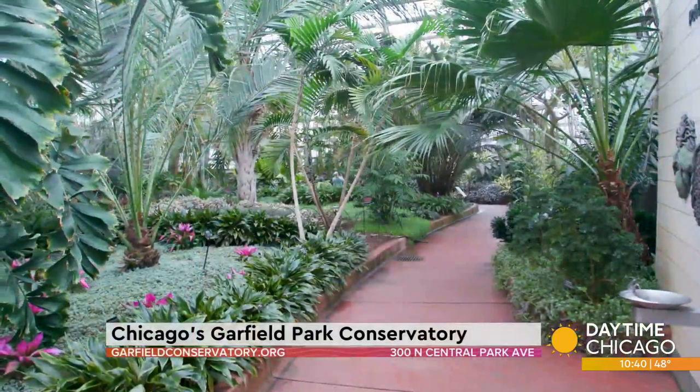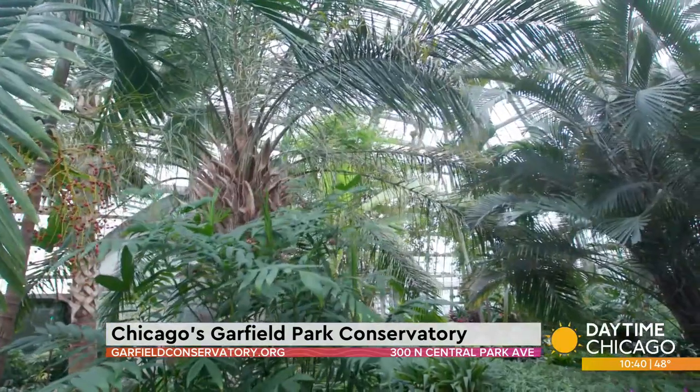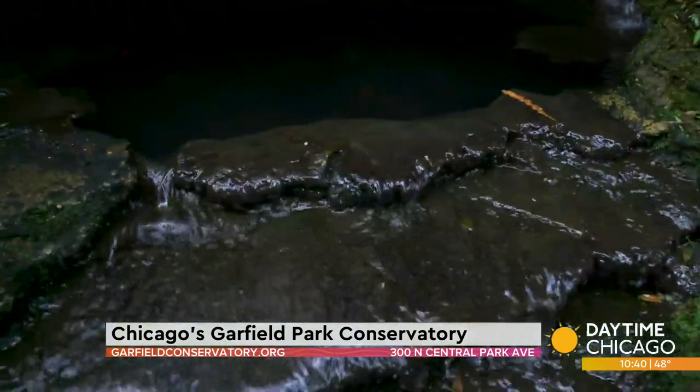Wintertime in Chicago always has us dreaming of somewhere warm, but we don't have to go far to find it. There is a peaceful tropical escape nestled on the city's west side. I like to come here because it reminds me of Hawaii — on Chicago's west side. It's a sanctuary for me. It's amazing.